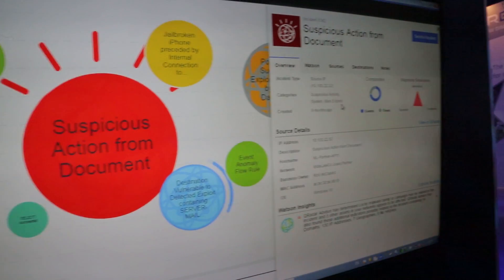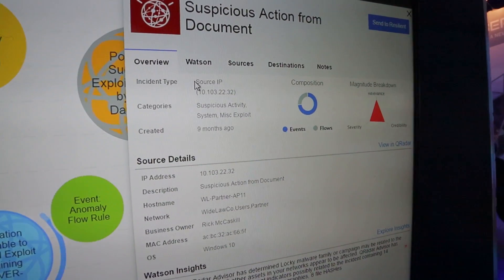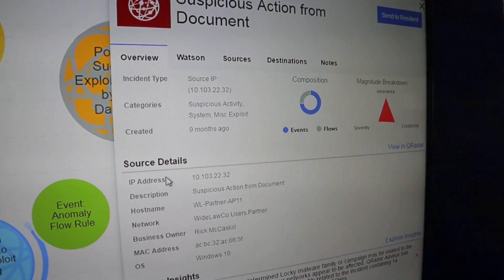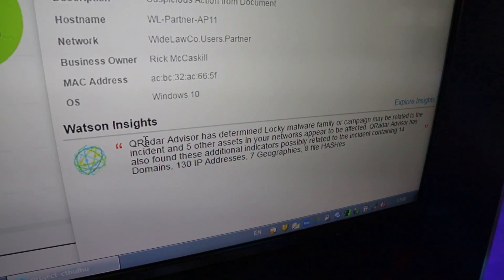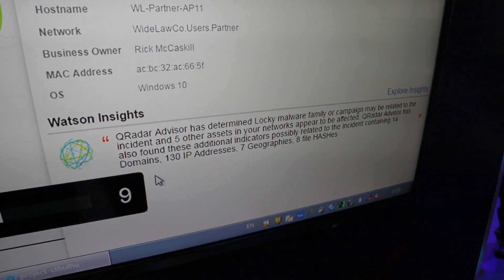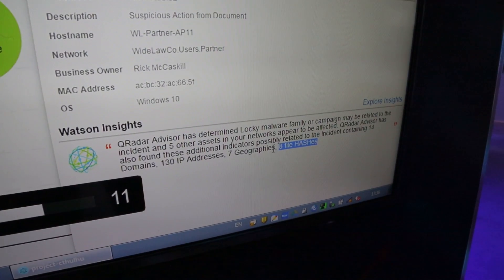Normally in QRadar, we would only get those two panes — just the dry information: the incident type, the categories, the IP address, the description, and so on. What we get from Watson Cyber is actually a cognitive insight written in human language that actually explains what Watson found in the 100,000 documents that it scanned.